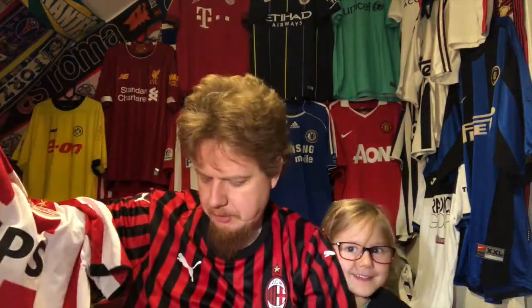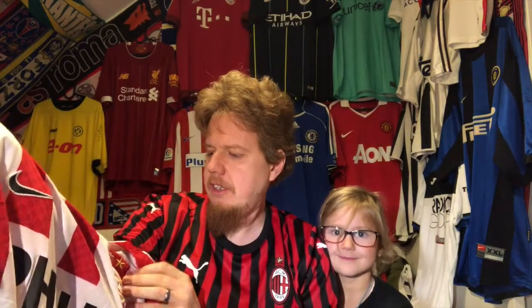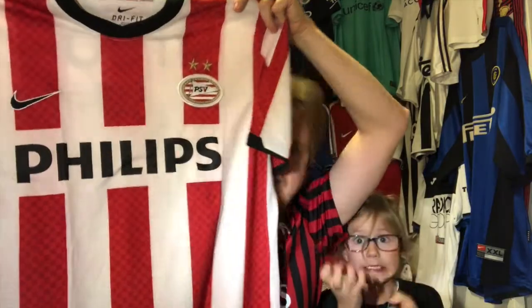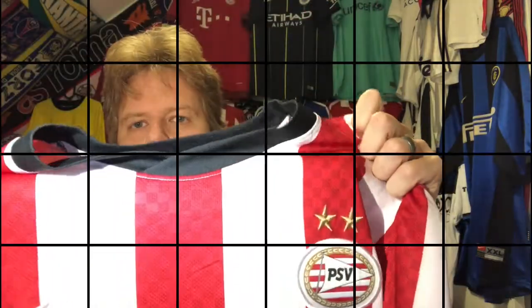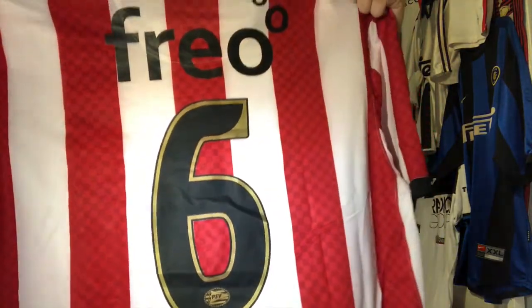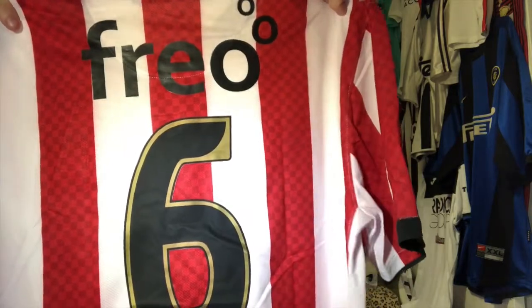I have to look up the season, but I think it's early 2010s. I was very happy that it says Phillips on it. Look at the patterning in there, and then it has Strootman on the back. This is a really nice one — very well done. I think it's the 10/11 or 11/12 season.